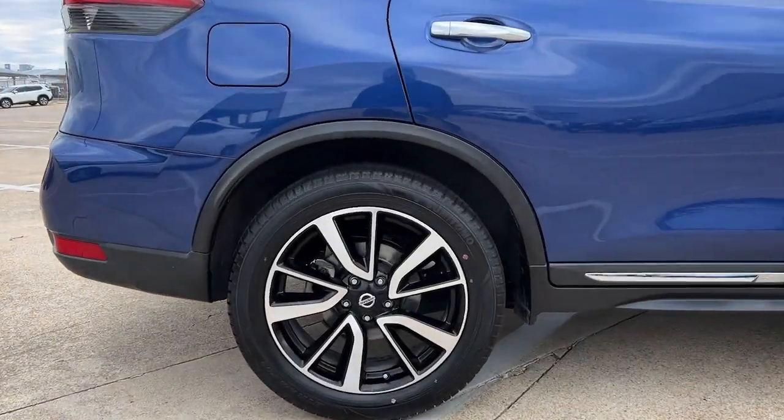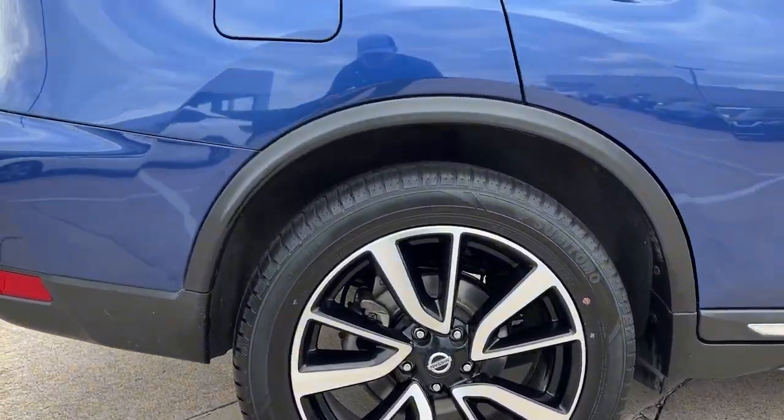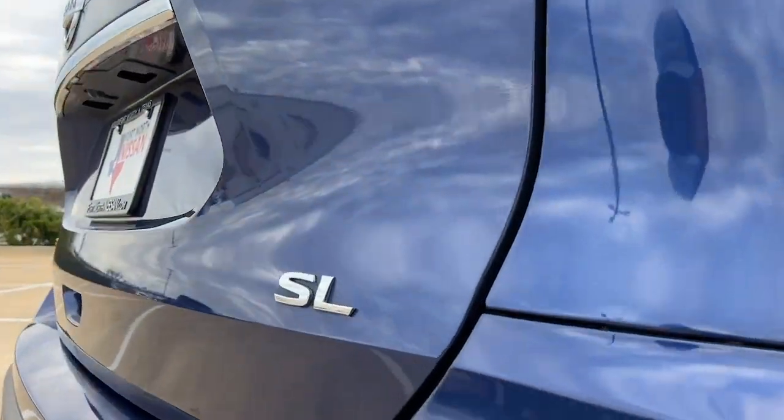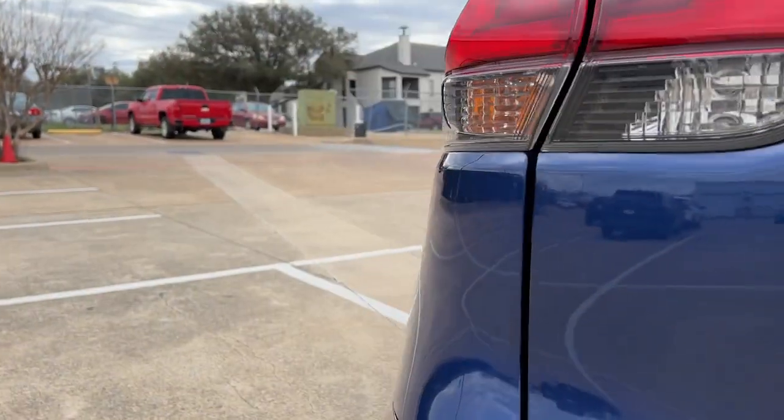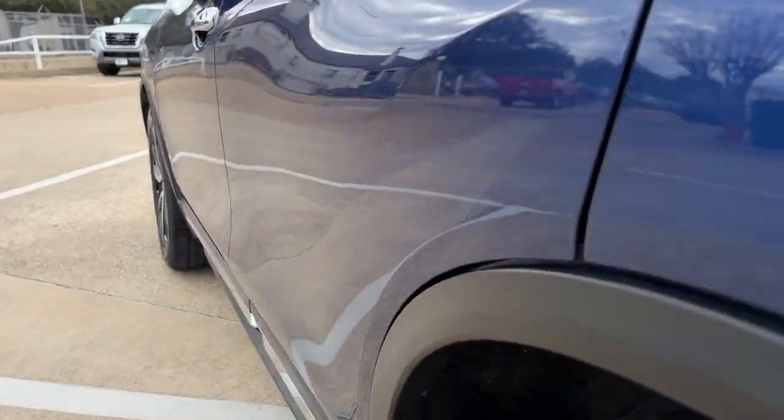Navigation system, keyless entry, power liftgate, premium sound system, power passenger seat, heated mirrors, fog lamps, lane-keeping assist, satellite radio, aluminum wheels.